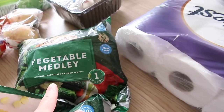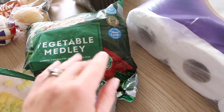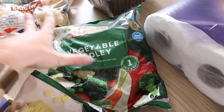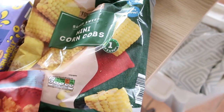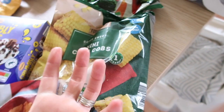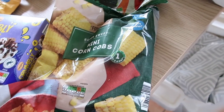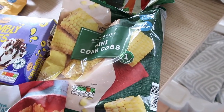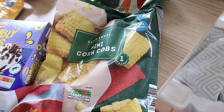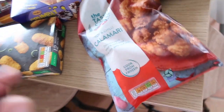Now the frozen stuff: I got the vegetable medley — my favourite, with carrots, cauliflower, broccoli, and peas — just a really quick standard frozen staple. Mini corn on the cobs as well; these are really nice. You add a little bit of butter, wrap them in foil, and put them on the barbecue. They are frozen so you can cook them straight from frozen — they take slightly longer but they roast really nicely.